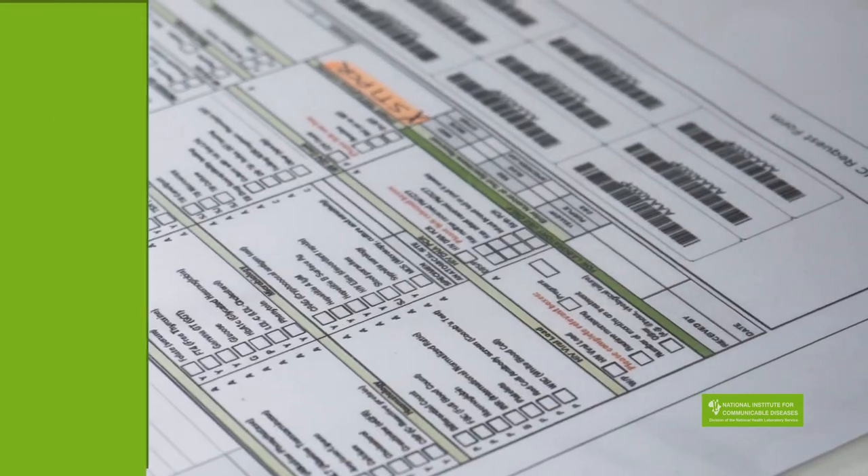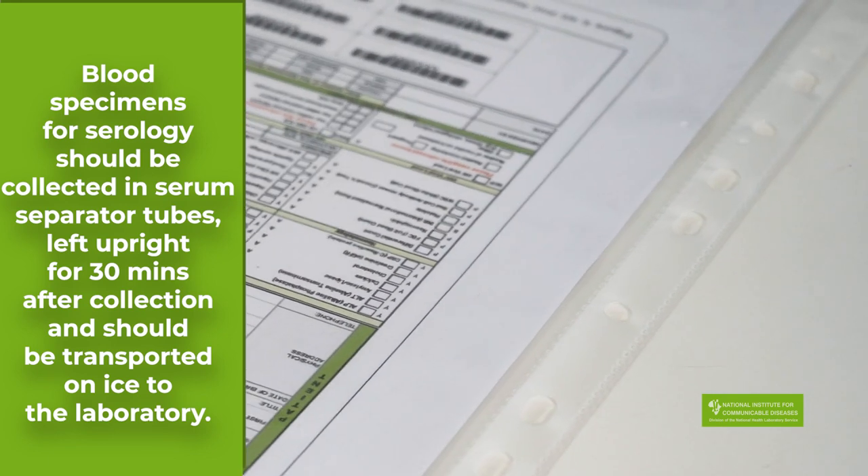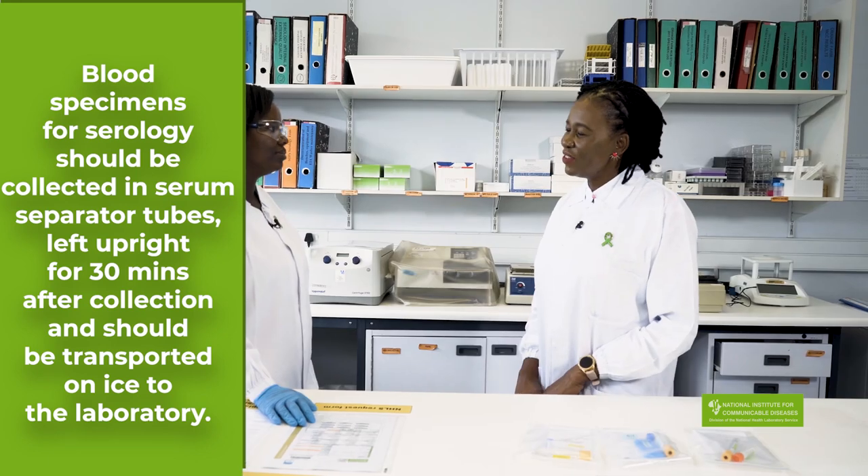We do also get some referral specimens for special testing — cases like sexual abuse resistance testing and for treatment failure. Thank you, Dutu.